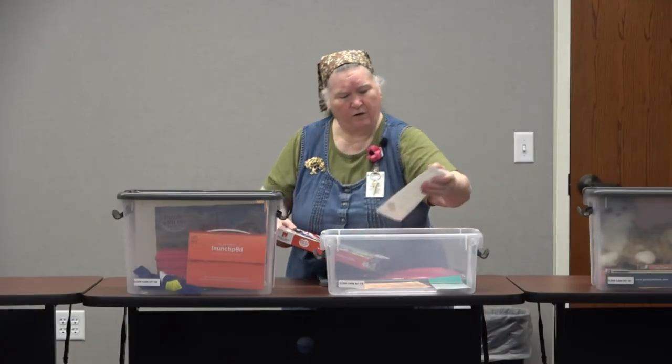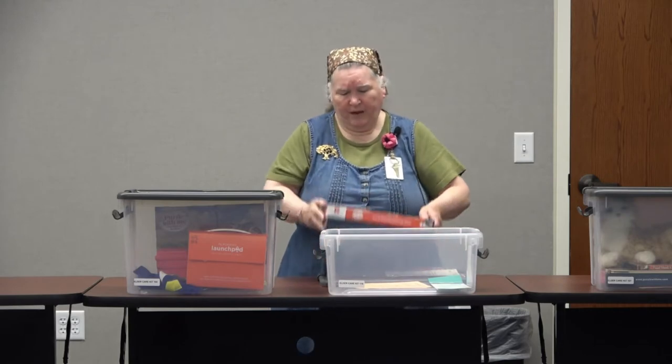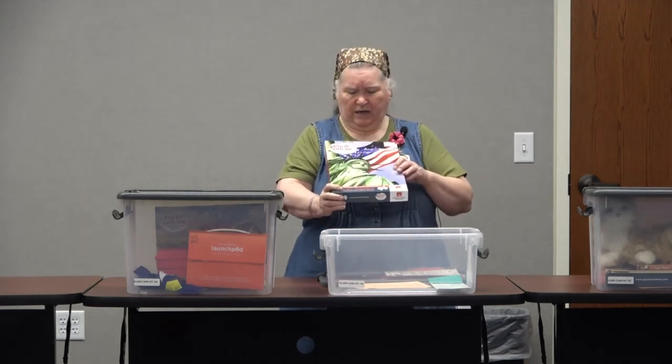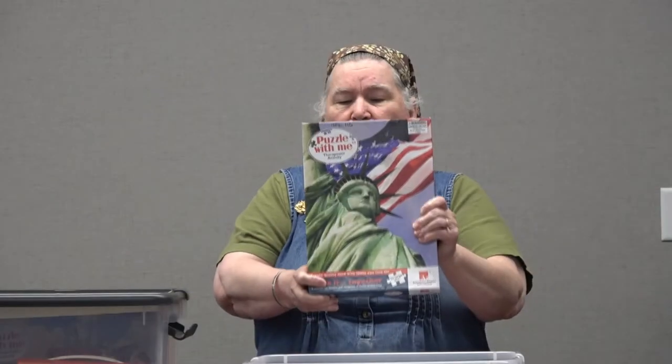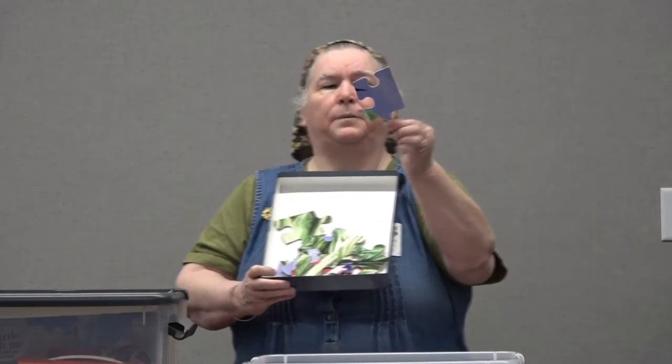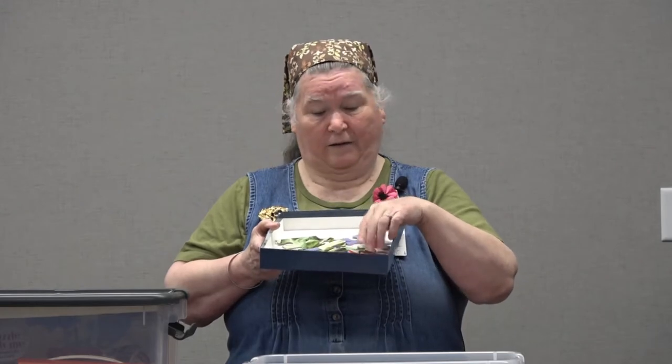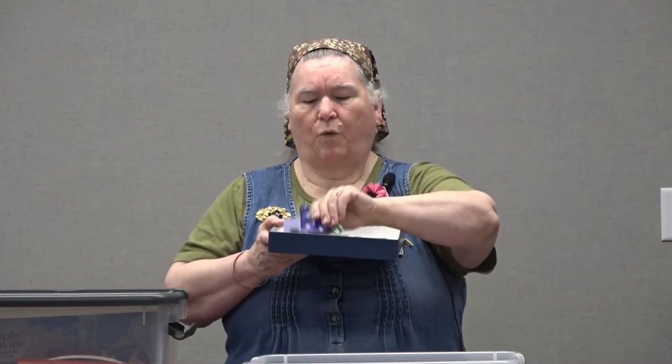One more thing in this kit is a puzzle. Because we have patriotic sing-along music on the DVD, we put in a patriotic puzzle. The pieces are very large. Family members have told us that many of our puzzles have been very nice for the person they're caring for to put together. In fact, it can be a family activity where grandkids, parents, and grandparents all help. The pieces are large and easy to see.